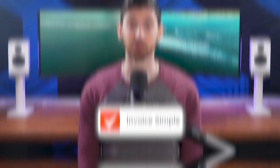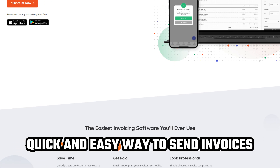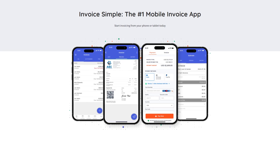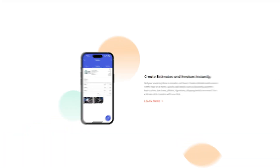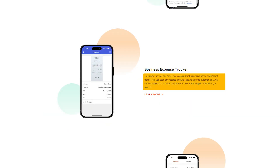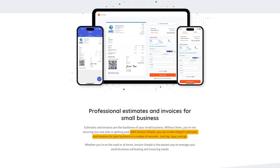First up is Invoice Simple, which is ideal if you just want a quick and easy way to send invoices without having to learn a full accounting platform. This one's an app built specifically for freelancers, side hustlers, and really anyone who wants to avoid complexity. You can send invoices, estimates, even receipts all in one place, with a clean design built around the idea of tap, type, go.